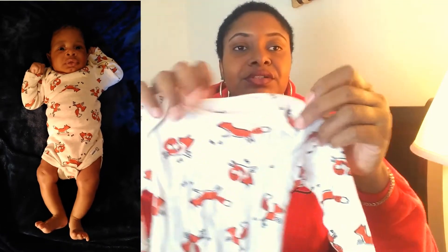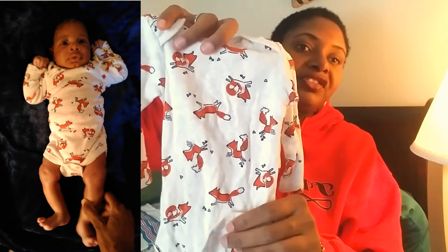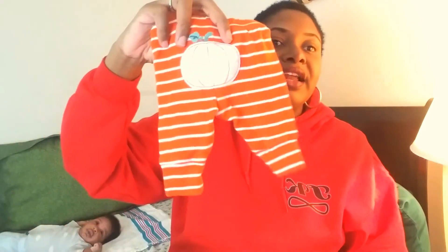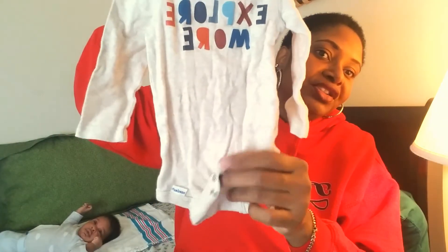I have some more onesies here — just long-sleeve without the foot, so it's just a regular pin-under. I'll let him wear these with the little pants. Here's another onesie — this one is super cute, white, and it says 'You're Forever and Ever and Ever.' And then this one says 'Explore More.' Again, no foot — it's just a regular onesie. But the material on this one is super thin, and that's what I don't like about it. If it's really cold, this is not going to do much for him.